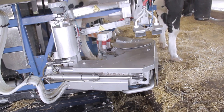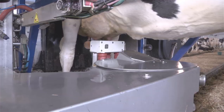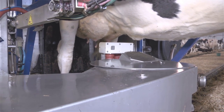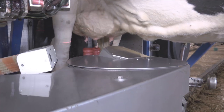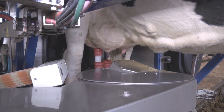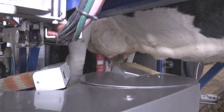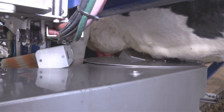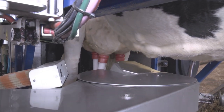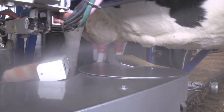A robotic arm cleans the cow's teats individually. A laser-guided system confirms exact positioning of each teat before attachment. Teat cups are attached one by one, and the milk from each quarter is analyzed separately.